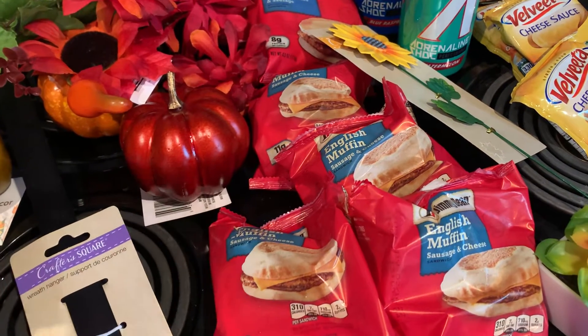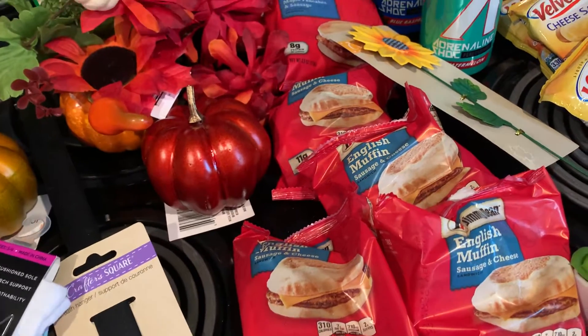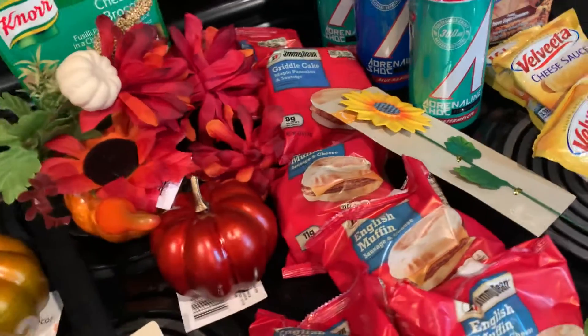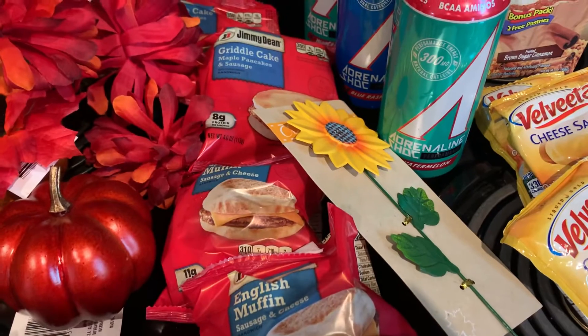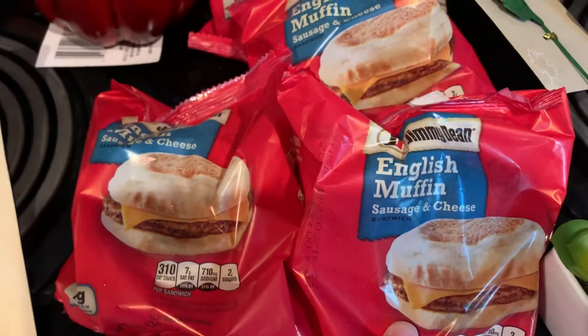I went ahead and stopped in there. I was so happy they got new management and they're actually putting stuff on shelves. I did stock up on a couple of things that I always like to get, and that's the English muffin, sausage and cheese.